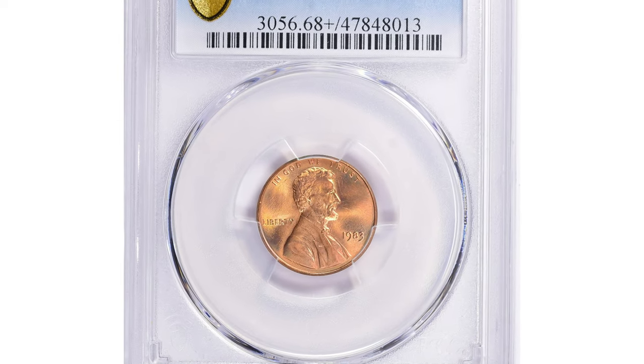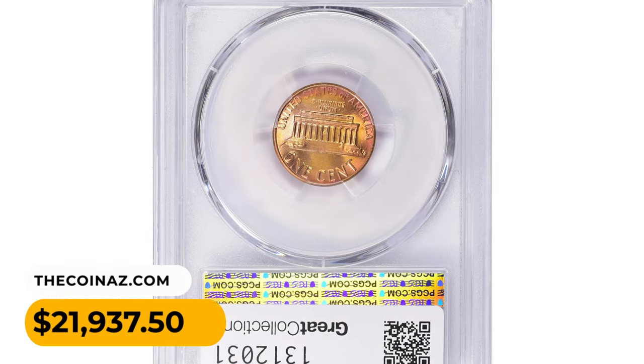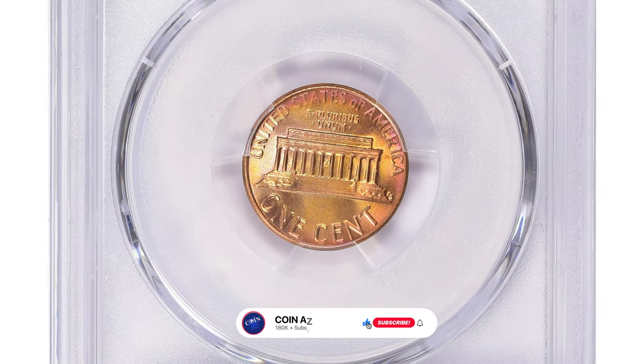The Lincoln cent was sold for $21,937.50 with buyer's fee at Great Collections auction.